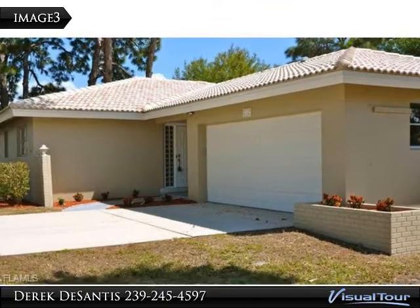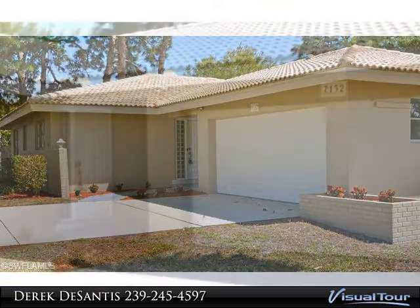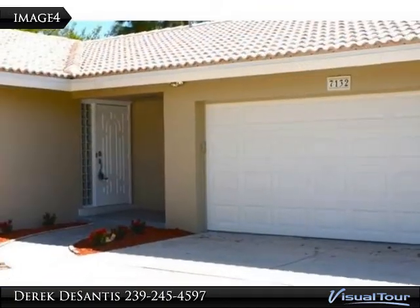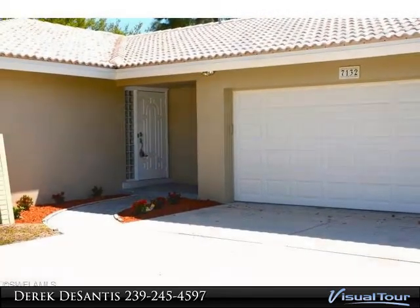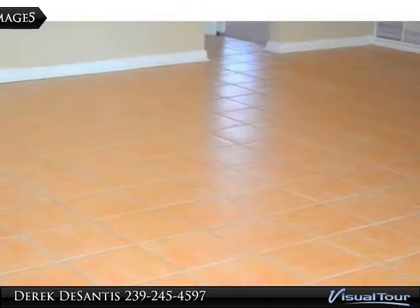This home is situated on an oversized corner lot with a fresh new paint job to complement the gorgeous tile roof. As you walk in the entryway, the living area has been painted a neutral color to complement the Spanish style tile.